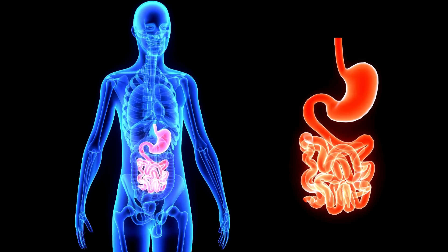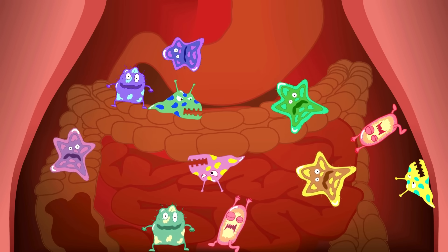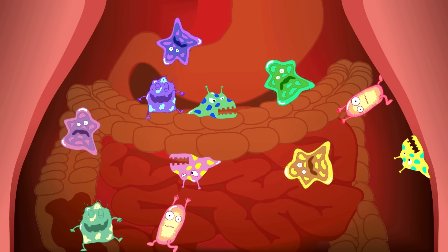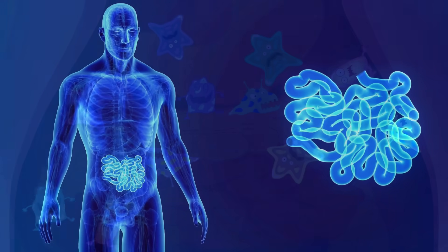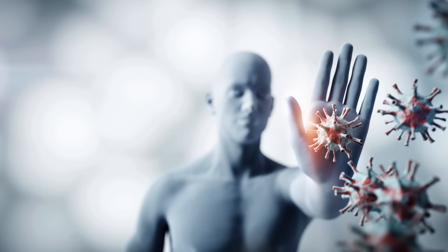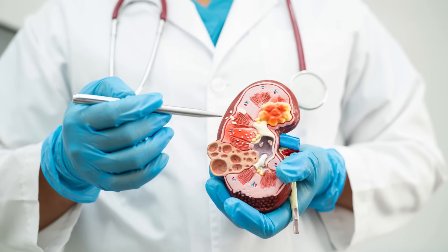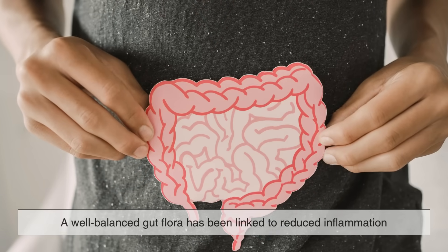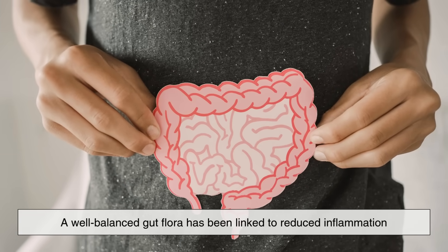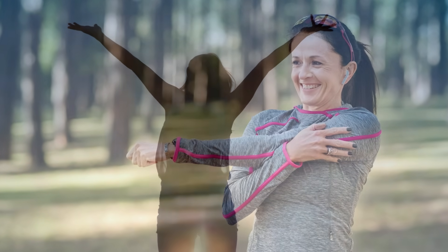But why should any of this matter to you? Well, the gut microbiome — the community of microorganisms living in your intestines — plays a vital role in your overall health. Not only does it help with digestion and absorption of nutrients, but it also influences your immune system, mood, and even your risk of chronic diseases. A well-balanced gut flora has been linked to reduced inflammation, better metabolic health, improved mental clarity, and even healthier skin.